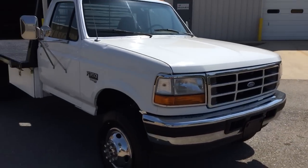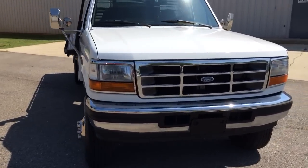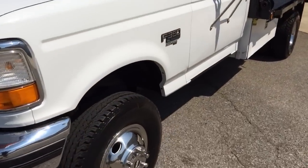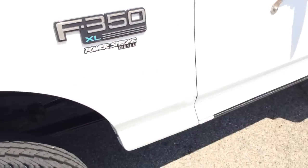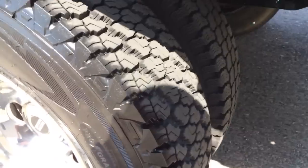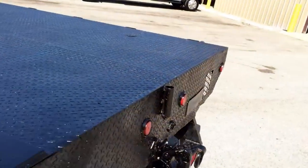It's really hard to find these trucks in this condition with these kind of miles. Tires are in good shape. It looks like the shocks are new. Like I said, it's a California truck, so it doesn't have any rust at all. Most of these trucks are rusted out.